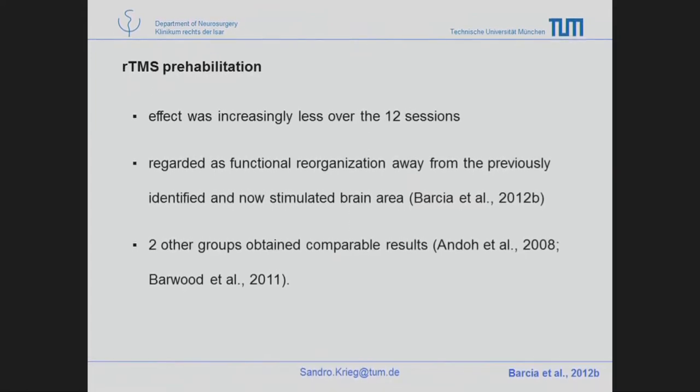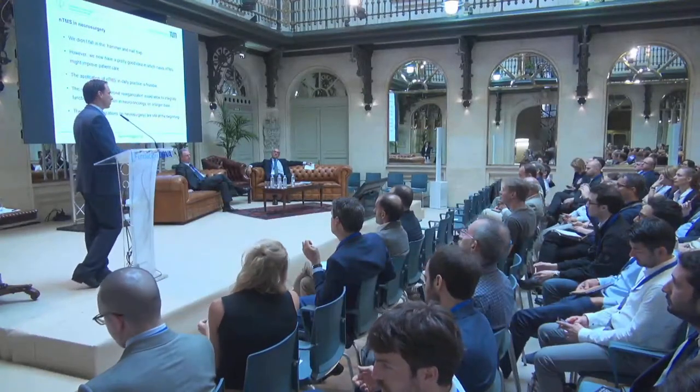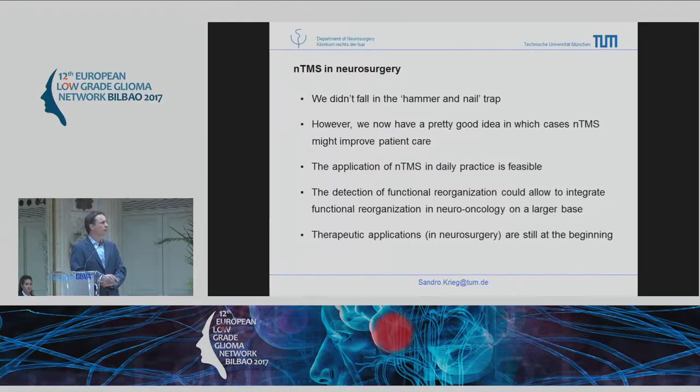The final conclusion: I hope we have not fallen into the hammer-nail trap with TMS — if so, please tell me. However, I think we have a good idea of where we can improve approaches, make follow-ups quicker, or surgeries easier. It is easy to apply the TMS protocol and all those standards in a department. We have been able to show changes in functional anatomy, and the therapeutic applications, while we are at the beginning in research, have huge potential.